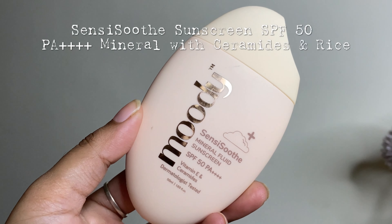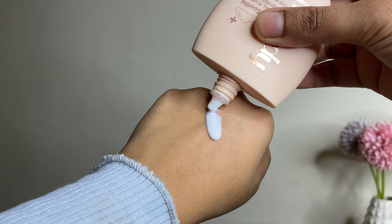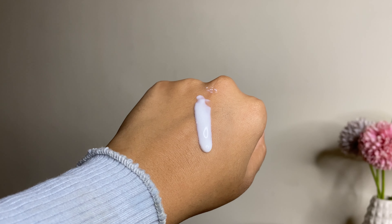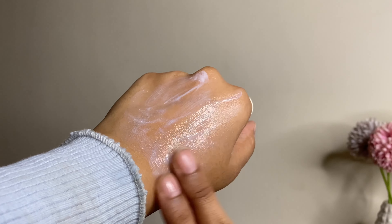Lastly, this is their Sensi Soothe Mineral Fluid Sunscreen, made specially for hypersensitive skin. It also has SPF 50 PA triple plus, with ingredients like rice ceramides and vitamin E. Ceramides and rice strengthen your moisture barrier, hydrate your skin, and vitamin E soothes your skin. The texture is very fluid, does not cause white cast or greasiness. The price is 780 rupees for 50 ml.